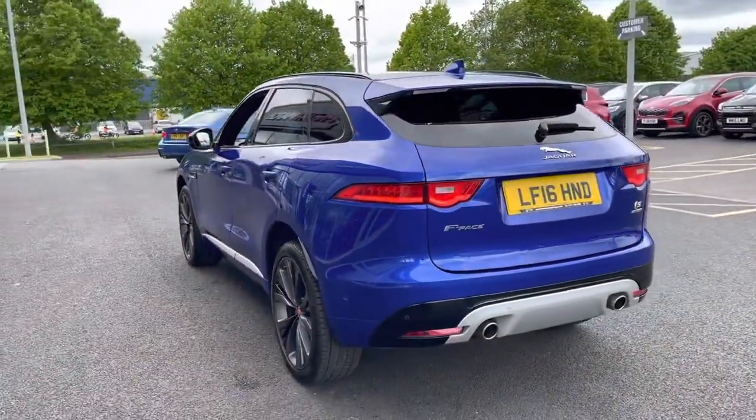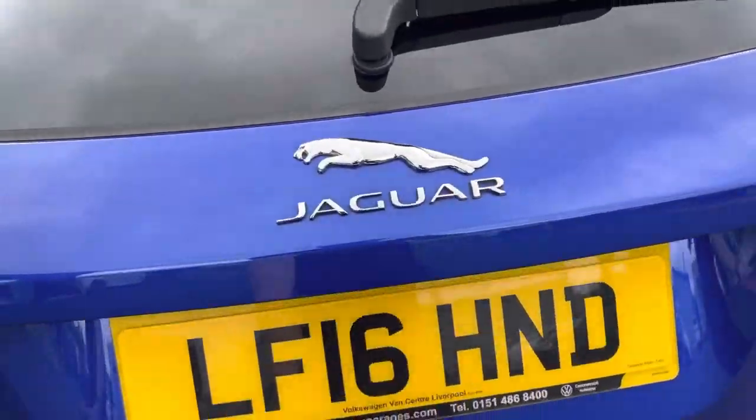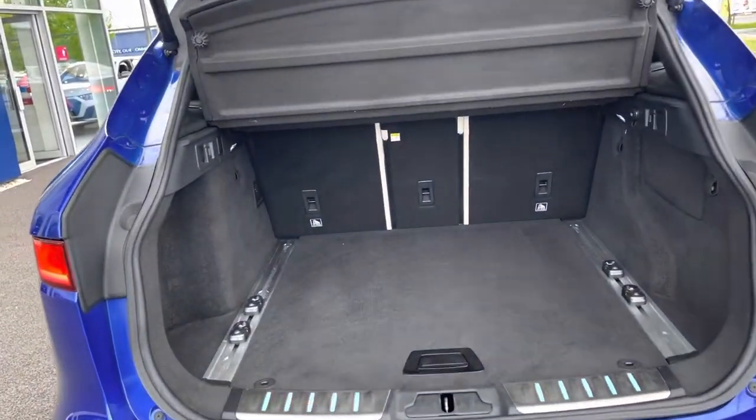Moving around to the very back, there's a dual exhaust to add a nice sporty look to the car. Opening up the boot using the electric tailgate, you can see there's an incredible amount of space in here, as you would expect looking at the size of the car.